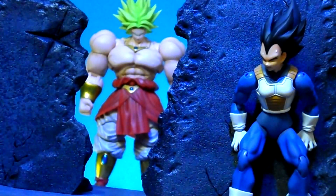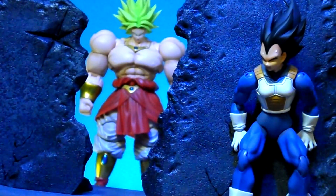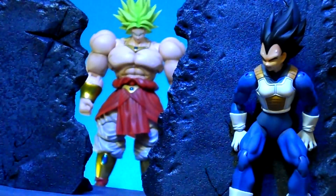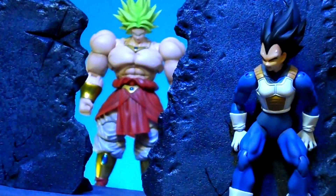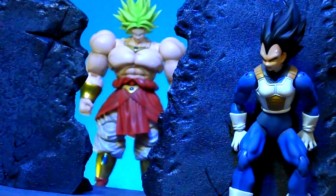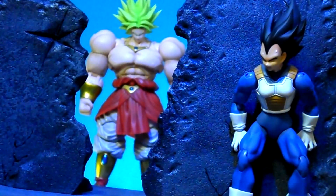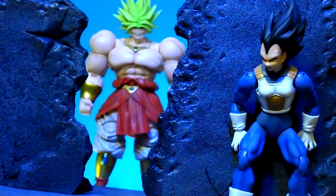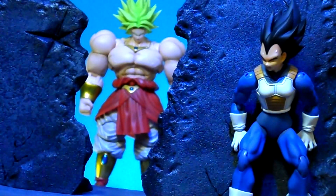Shout out to my man Darius — came through with the SDCC Broly in the background here. They gave him a little upgrade, made him more accurate to the anime colors with the hair, and even the skin tone they changed a bit. Otherwise it's pretty much the same figure. Took me a minute to even get this from Darius. He copped it for me while he was out there and I told him to just bring it back with him on the plane. Then even when he got here to New York, it took a couple of weeks for us to even hook up. So he just ended up mailing it over — shout out to my man Darius.